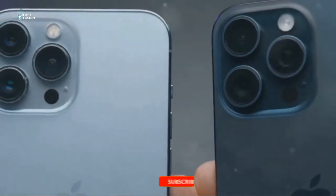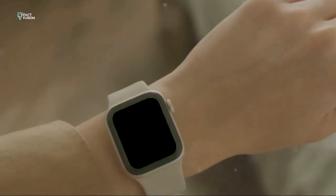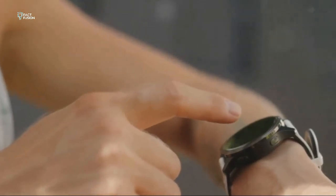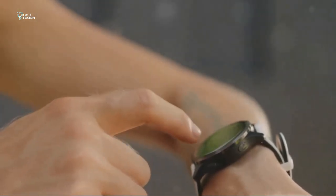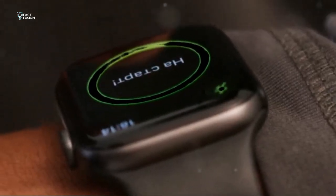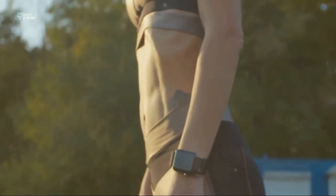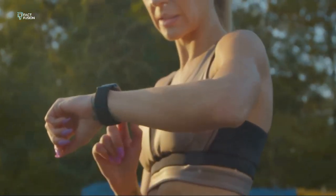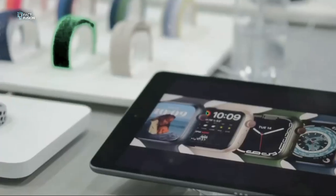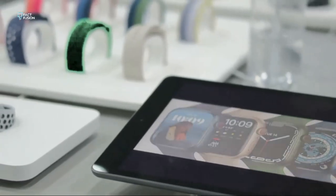So which watch reigns supreme? For most people, I'd recommend the Apple Watch SE2. It's an incredible value — offering a fantastic smartwatch experience at a more affordable price with all the essential features, solid performance, and great battery life. But if you're a tech enthusiast, a fitness junkie, or someone who demands the absolute best, the Series 9 is calling your name. It's the most advanced Apple Watch yet, packing cutting-edge technology and a stunning display.